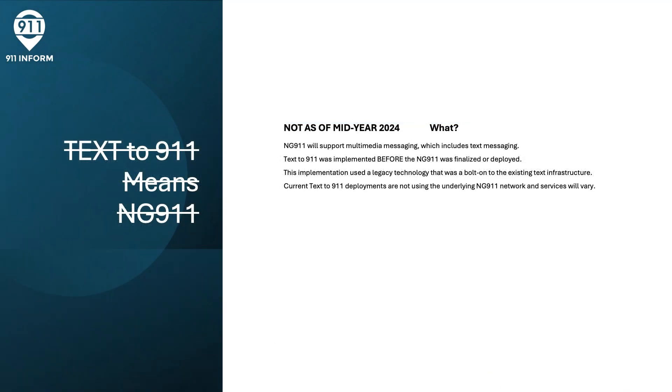But wait — my local police department has Text to 9-1-1. Doesn't that mean Next Generation 9-1-1? Well, as of 2024, unfortunately no. Certainly Next Generation 9-1-1 will support multimedia messaging, which will absolutely include text messaging. However, support for Text to 9-1-1 was implemented prior to the NG-9-1-1 standards being finalized or deployed, so deploying it as a Next Generation 9-1-1 service just wasn't possible.